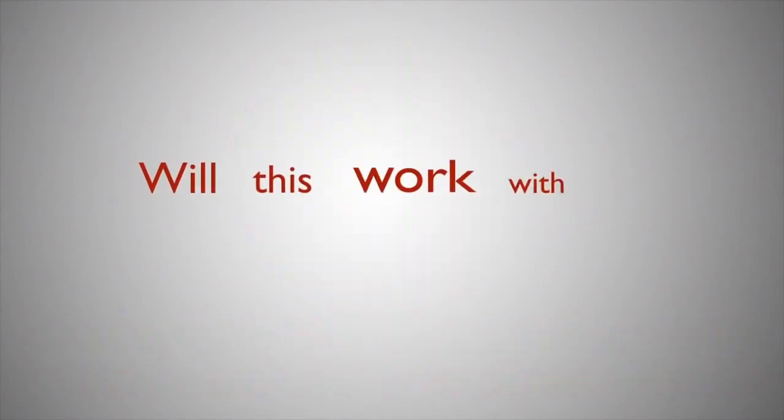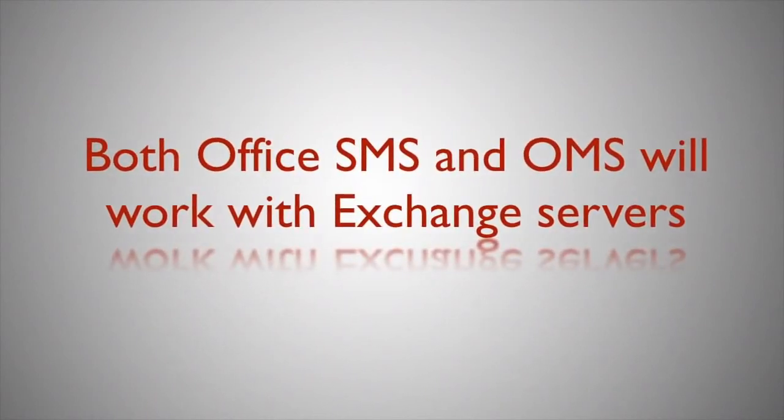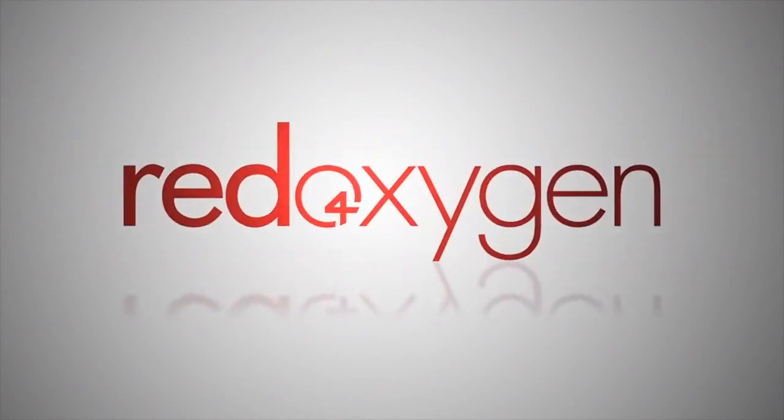Now you're thinking: we have an Exchange server — is this going to work? The answer is yes. Both Office SMS and OMS will work with all of your Microsoft Exchange servers.